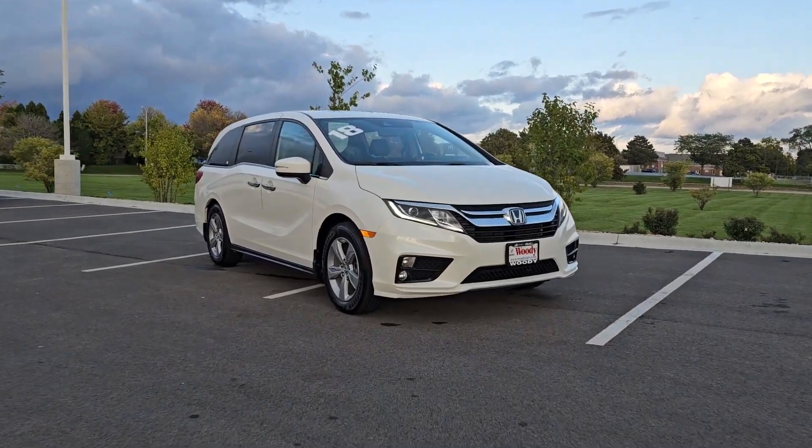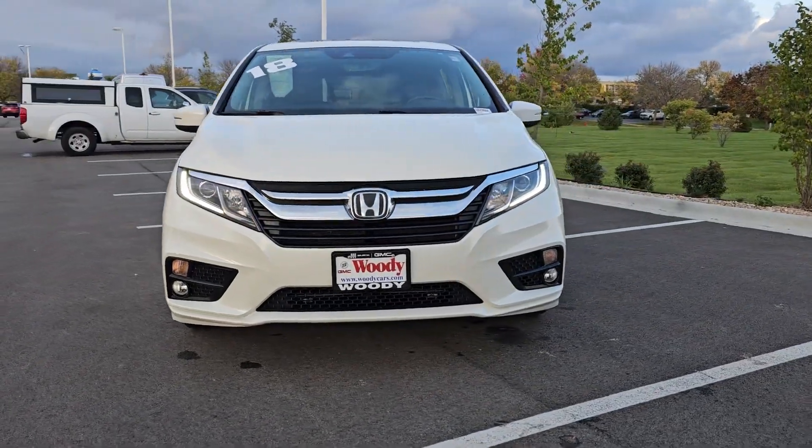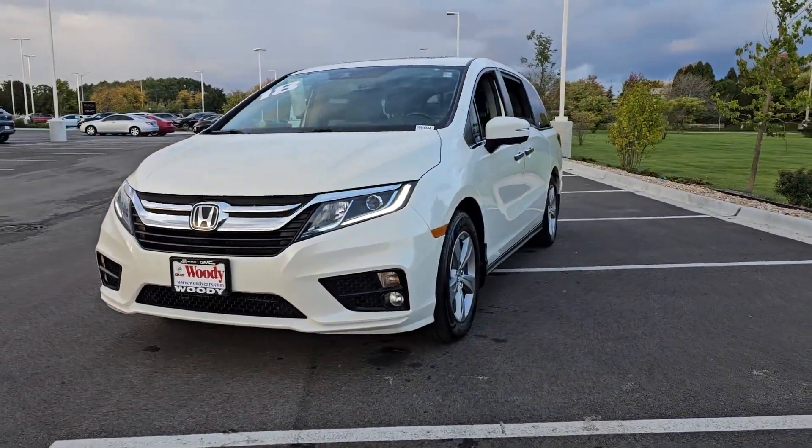Can you see yourself in the 2018 Honda Odyssey? With less than 100,000 miles on the odometer, this vehicle provides excellent value.